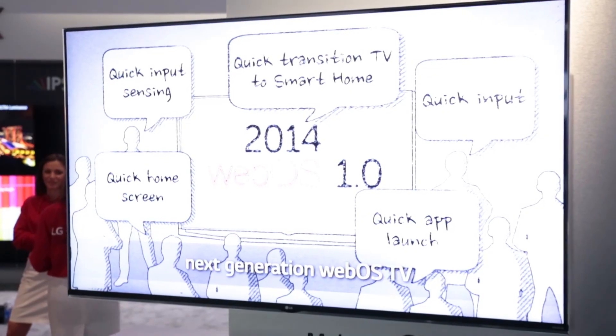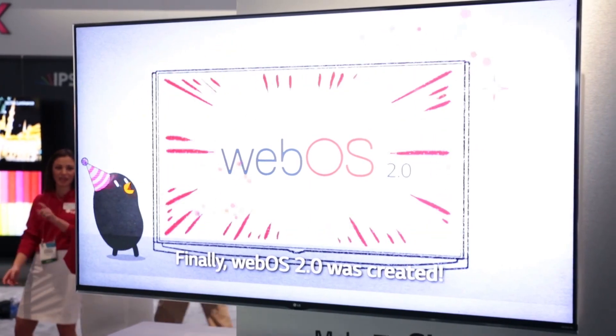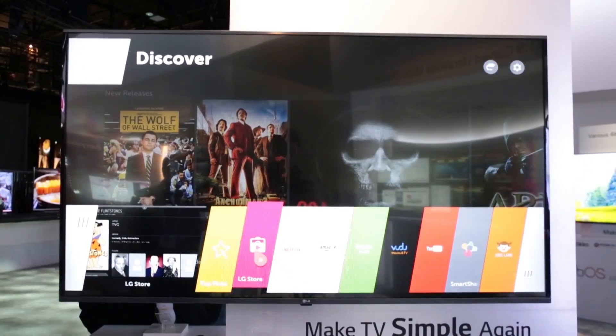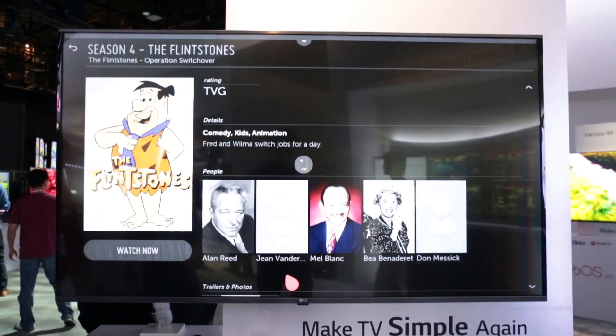Introduced last year at CES by LG, WebOS has been updated for 2015 with a refreshed design. You still get a launcher bar to access all your favorite apps and other services, but the system runs much faster and apps will load more swiftly.